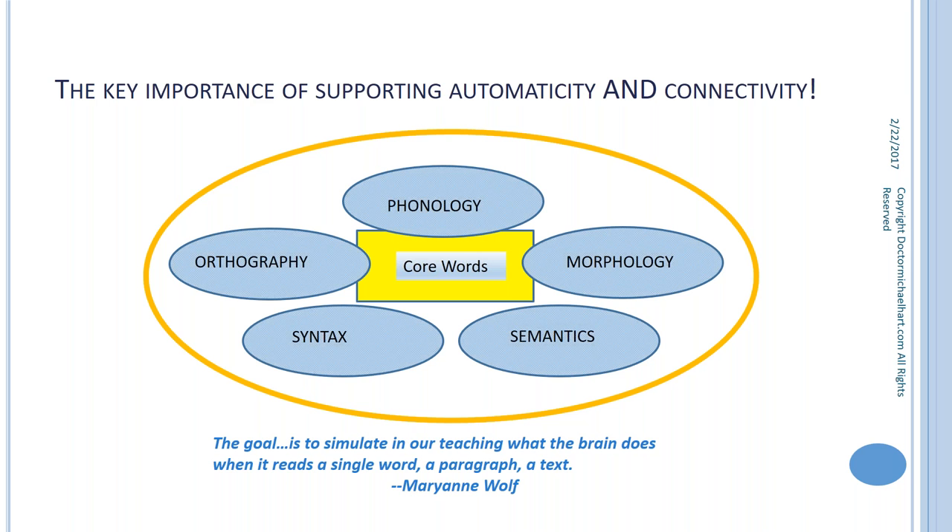What we need to focus on is the higher-order language processing skills. Here's a visual representation of supporting automaticity and connectivity together. Marianne Wolf put it beautifully: the goal is to simulate in our teaching what the brain does when it reads a single word, a paragraph, or a text.